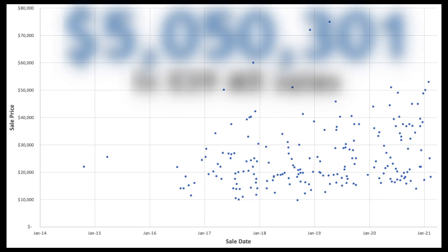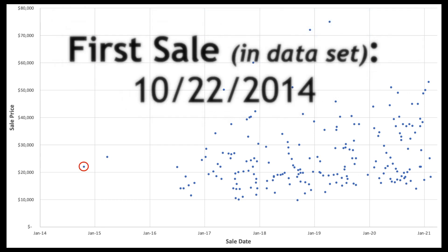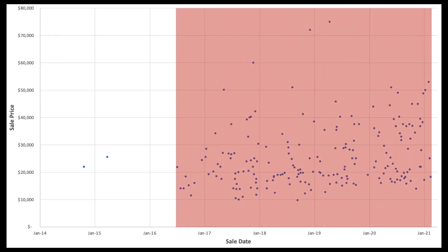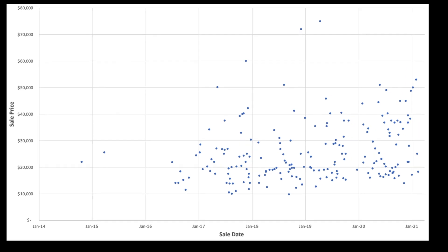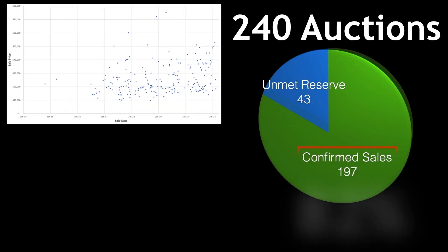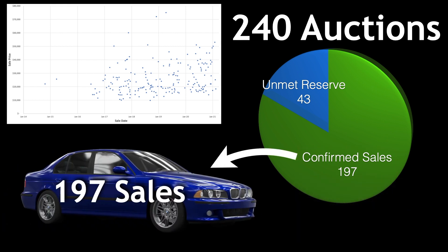After analyzing over $5 million worth of E39 M5 sales on Bring a Trailer, the first sale in our data set dates back to October 2014. Sales really didn't start picking up until July of 2016, which leaves us a solid four and a half years of history to work with. In that time, Bring a Trailer has hosted a total of 240 E39 M5 auctions, with 82% of those auctions resulting in a sale. For the purposes of this video, we're going to focus on the 197 M5s that were sold.